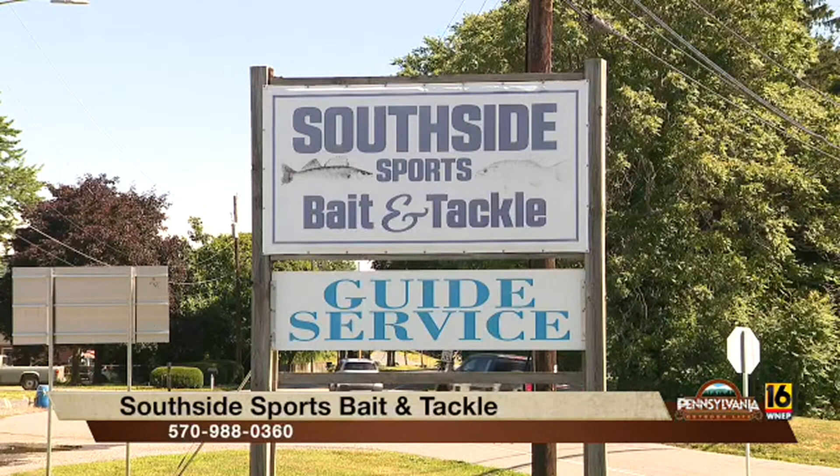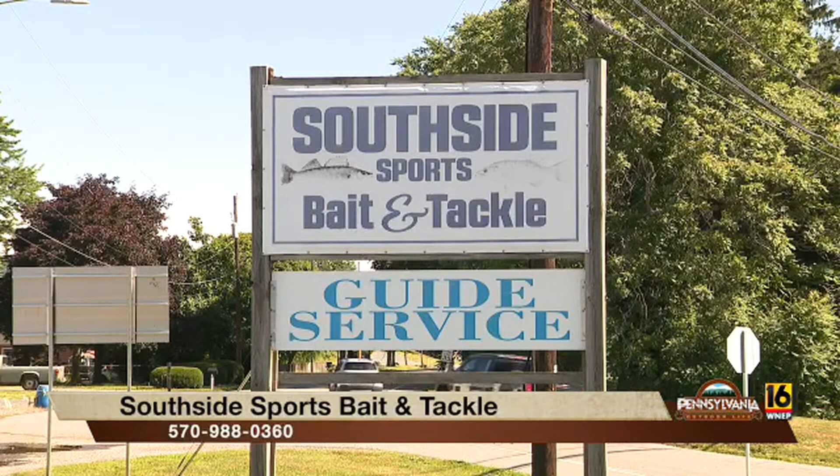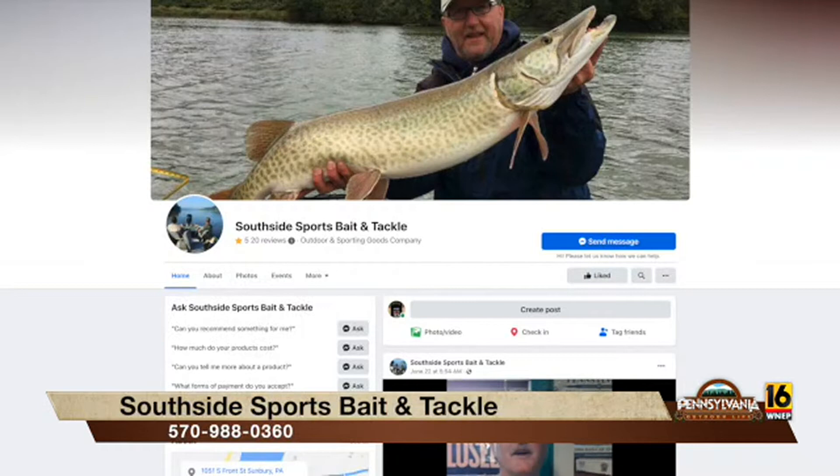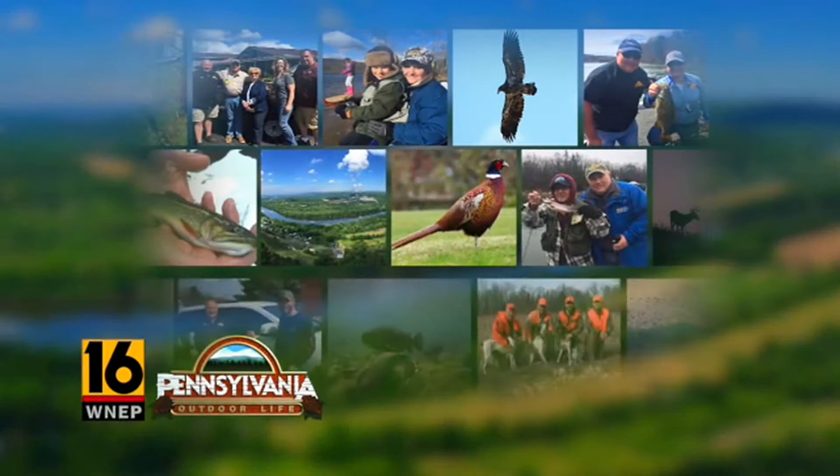So if somebody wants to learn more about your guiding service, just give you a call? They can call us at the shop — we have a Facebook page, South Side Sports, or you can call the shop. What a nice bass that was! And of course he knows how to fish and what to use. A little later on in the program we're going to give away those lures that we were fishing with — get ready, your name may be chosen. We're going to take a short break and we'll be right back.